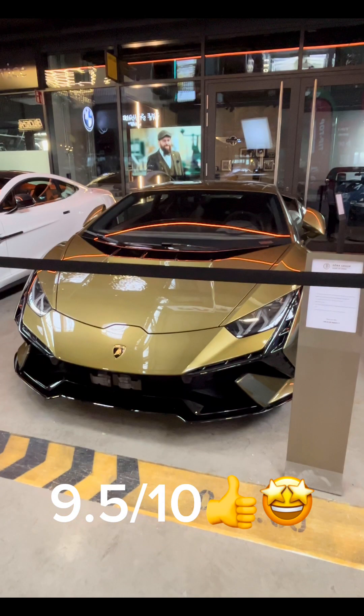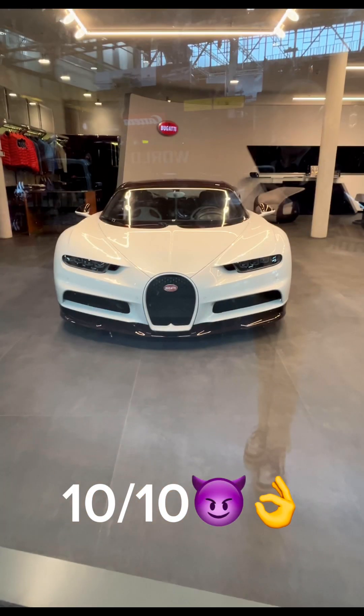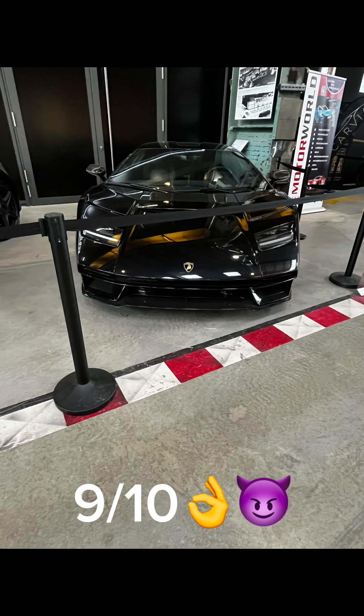This car is the Lamborghini Huracán Tecnica — I would give this car a 9.5 out of 10. Another amazing car — it's the Bugatti Chiron — I would give this a 10 out of 10. Now we have a Lamborghini Countach LPI 800-4 — I would give this car a 9 out of 10.